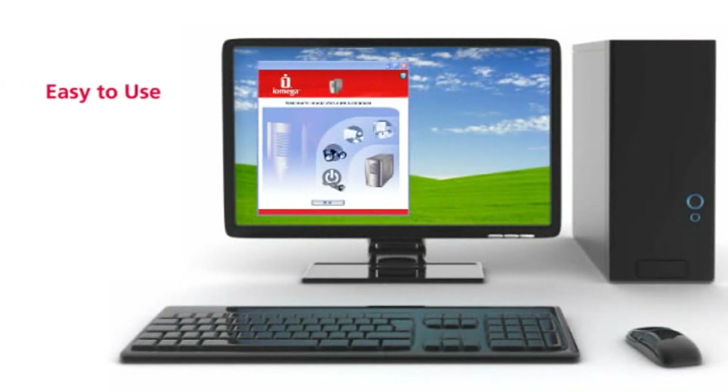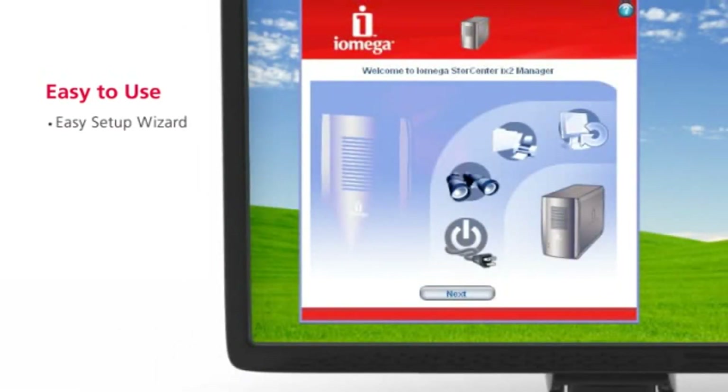You don't have to be an IT pro to use the StoreCenter iX2. Setup is extremely easy. User-friendly software guides you through a quick, four-step process to automatically detect and configure your network settings.